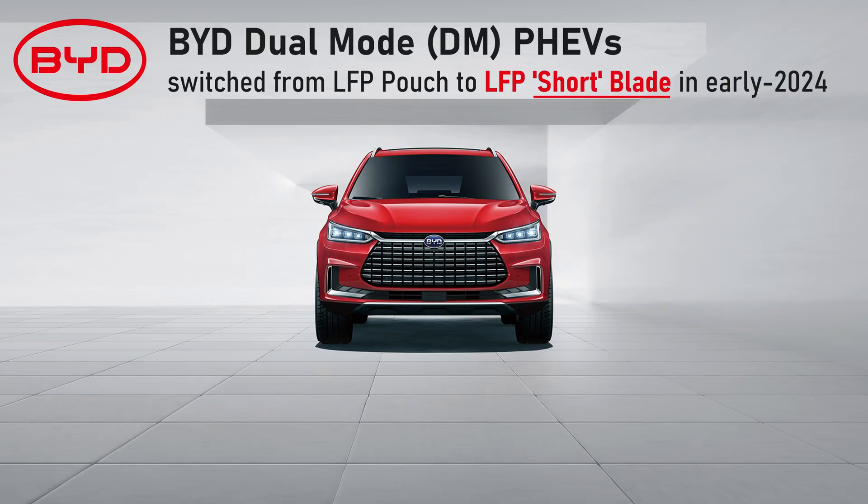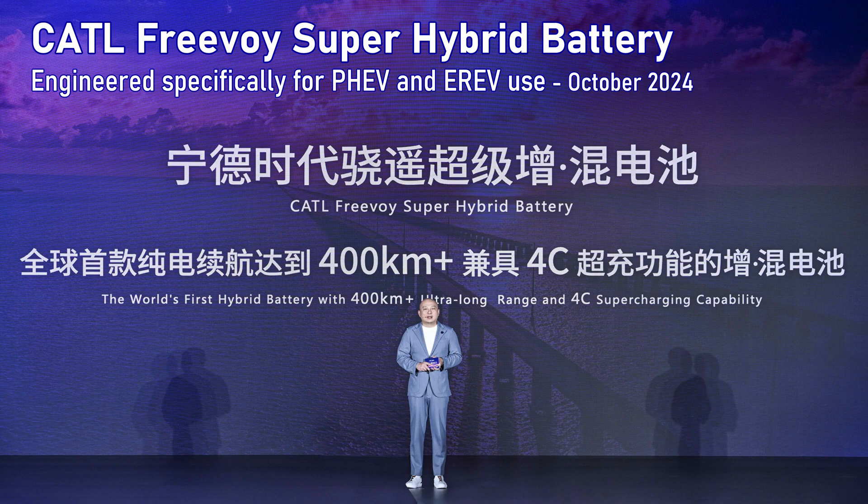BYD was using pouch-style LFP batteries for its entry-level plug-in hybrids up until about a year ago, when they started transitioning them to a short blade battery for reportedly better durability. This reflects another automotive battery design trend: offering different battery lineups for plug-in hybrids and E-REVs with a gas range extender engine, since cycle life requirements differ from full battery electrics. CATL recently launched its Freevoi Super Hybrid battery for that same application.